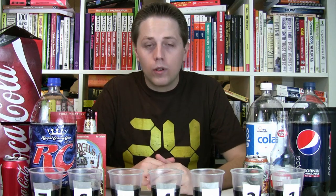This is the second blind tasting we've done. The first one was in episode number 15, where I did a blind tasting of the pepper sodas. My younger brother Trent was kind enough to pour some sodas for me here.